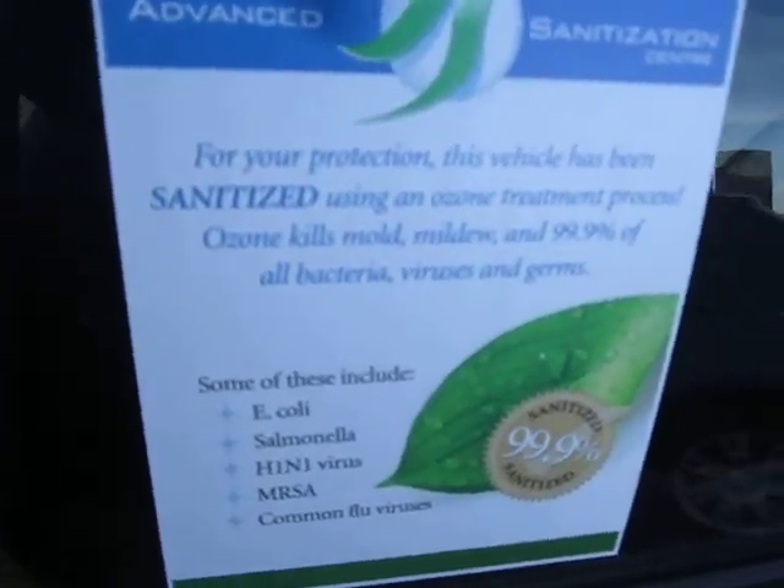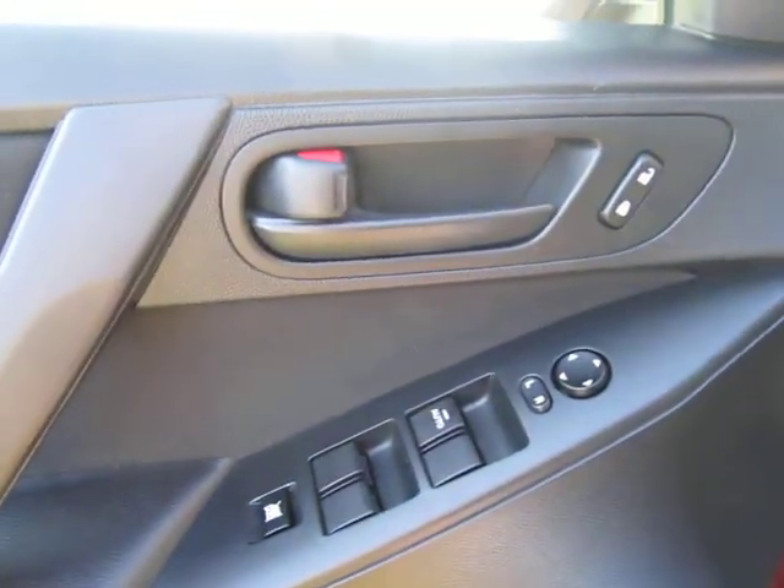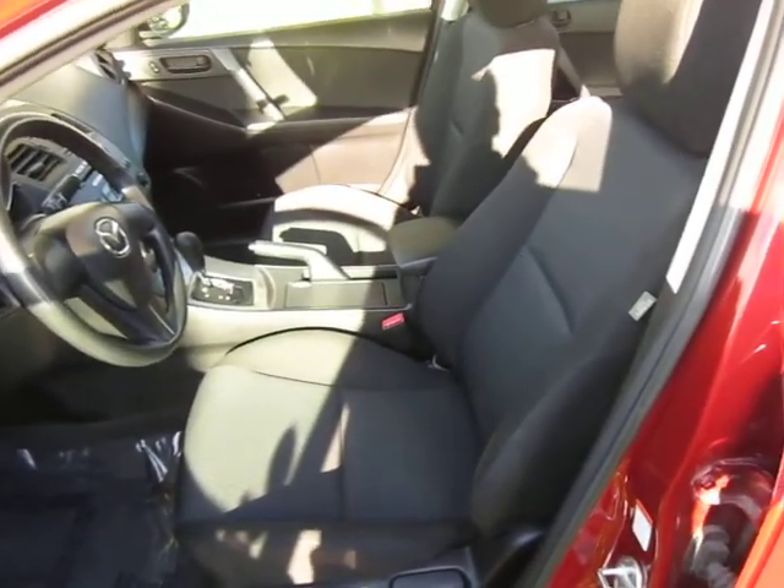What you can see here is your power door locks, windows, and mirror controls right on the door panel. As we step inside, you'll notice you've got your digital stability control, all wrapped in a black cloth interior that is in immaculate condition.